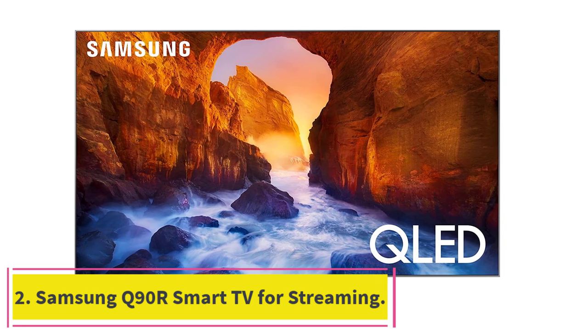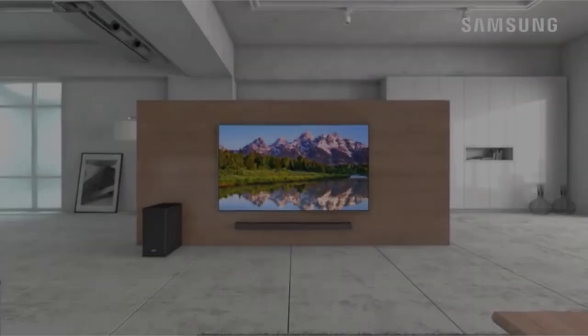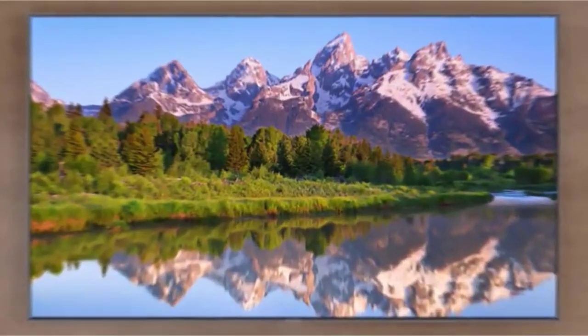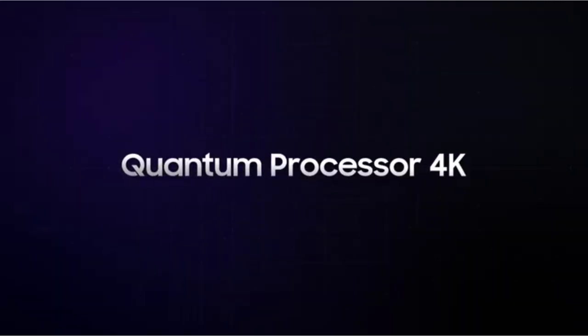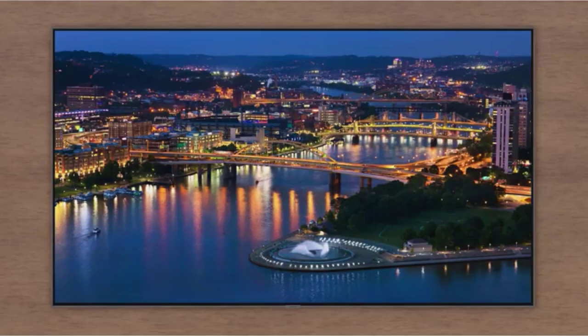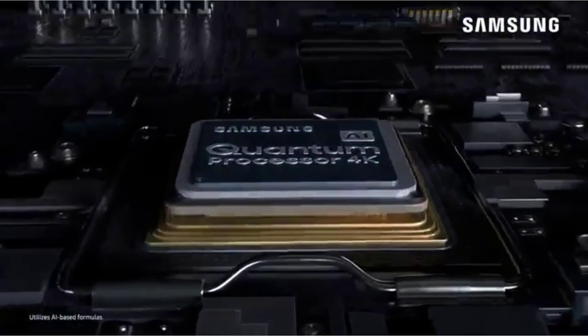At number two, the Samsung Q90R smart TV for streaming. This Samsung QLED TV dazzles with Direct Full Array 16x technology for pure contrast control and quantum dot technology for one billion-plus shades of color — a great choice as a number one TV in a large household or home theater setup.